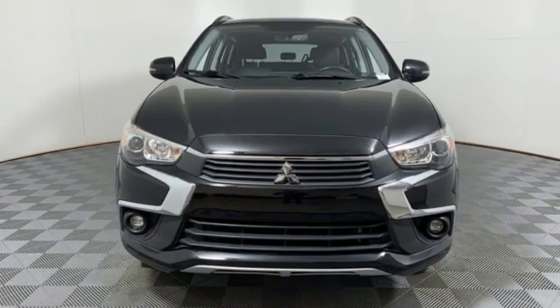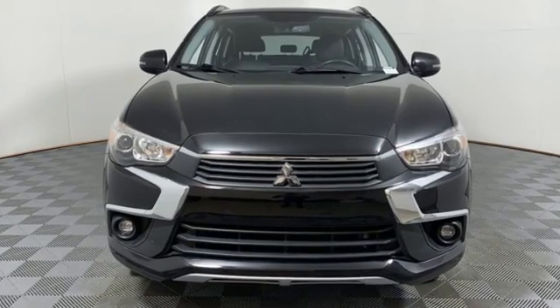Find your own lane in this Mitsubishi. The time is now. See it for yourself today.